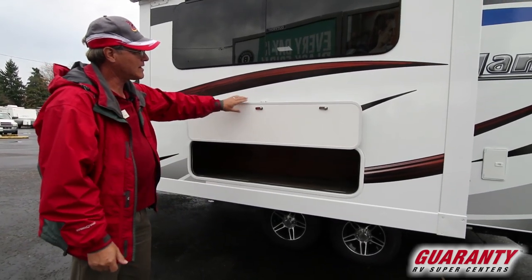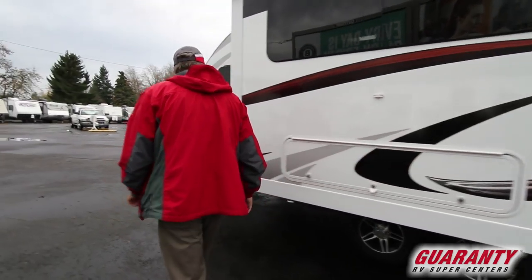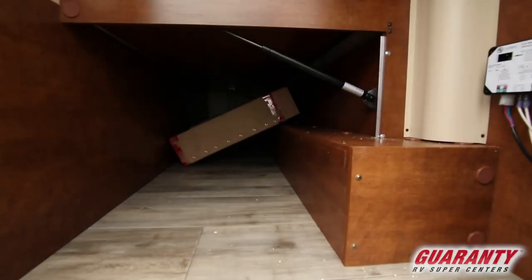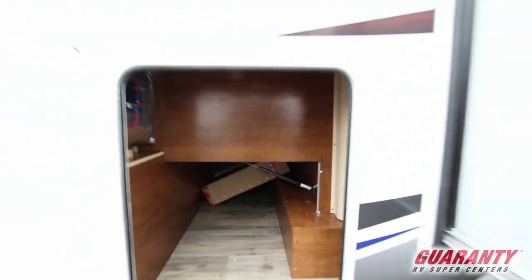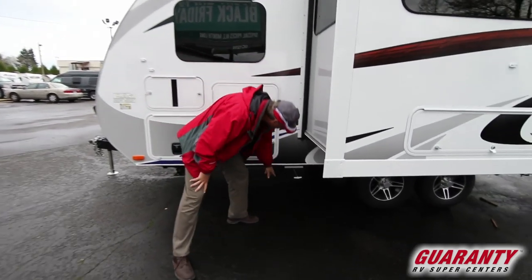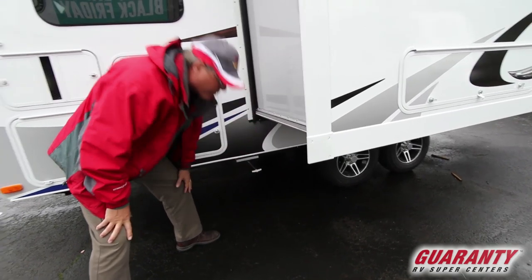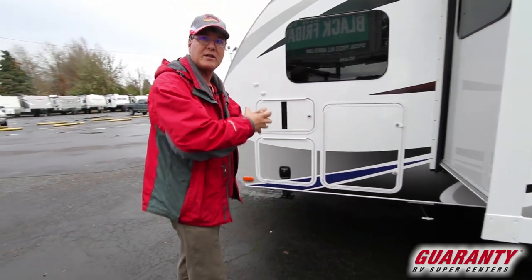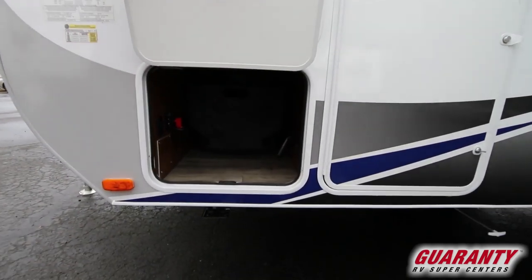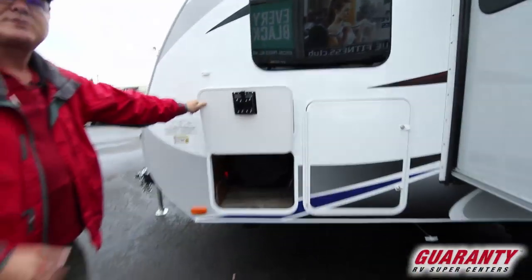Coming over to this side, there's more storage — under-bed storage that goes all the way through. There's also a valve here for dumping your water tank; a nice large valve makes it quicker and more efficient. The slide-out storage tray can go in either direction for access to whatever you need. Look at how much storage there is in such a small unit — you don't find that done this well very commonly.